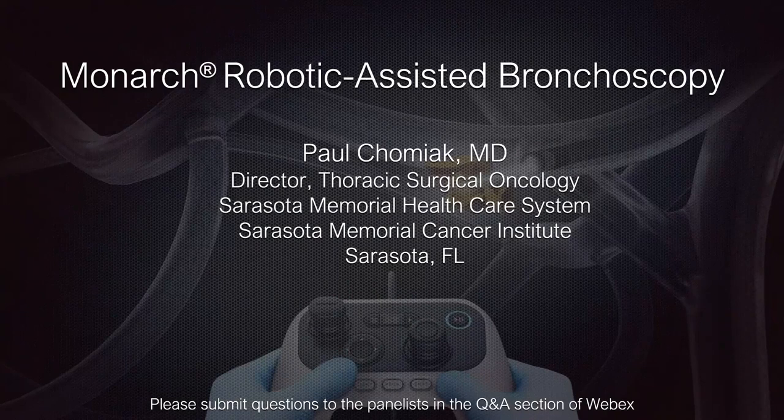Good afternoon or good evening, depending on what part of the country you hail from today. I have a few disclosures and there's some legalese on behalf of Horace.